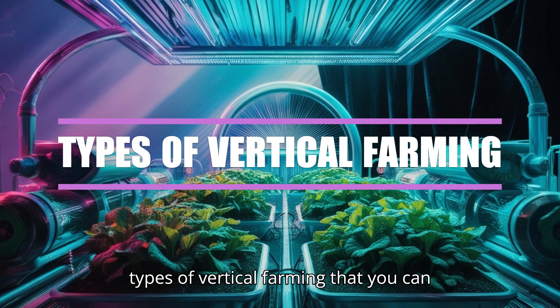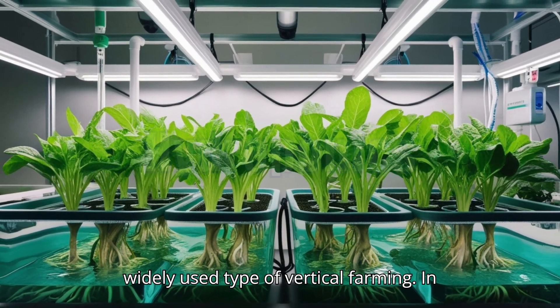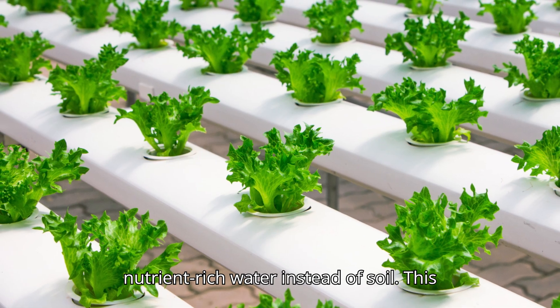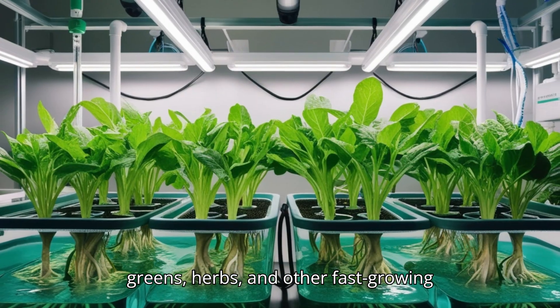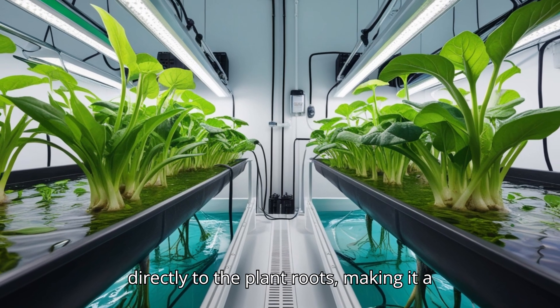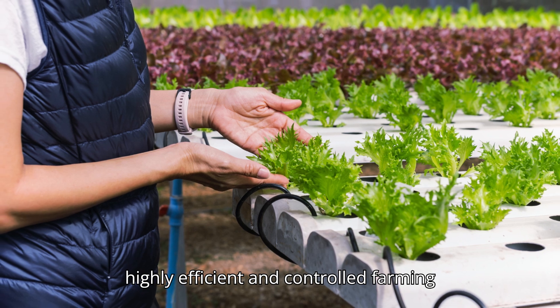Let's dive into the main types of vertical farming. Hydroponics is the most widely used type. In hydroponics, plants are grown in nutrient-rich water instead of soil. This system is perfect for growing leafy greens, herbs, and other fast-growing crops. The water circulates through the system, delivering essential nutrients directly to the plant roots, making it a highly efficient and controlled farming method.